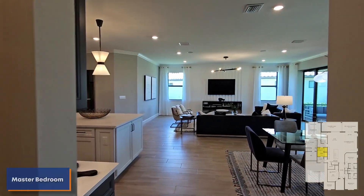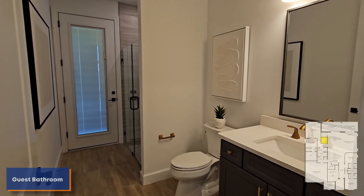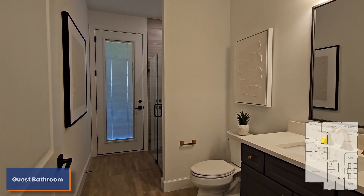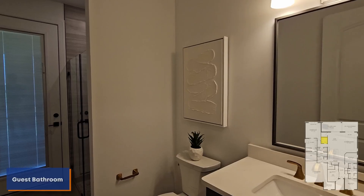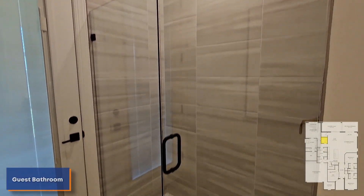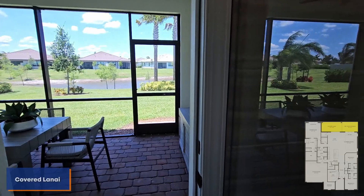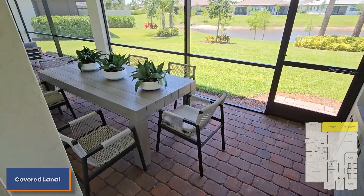Here we're going to have our first guest bathroom. I believe this model home has about three — maybe two and a half bathrooms. This is the first one. Again, you're going to have the quartz countertops, toilet, and a very nice tiled stand-in shower. I haven't even opened this up — I'm guessing this goes out to the lanai. Wow, that's very nice. So you have a little bathroom that's right outside the lanai here.